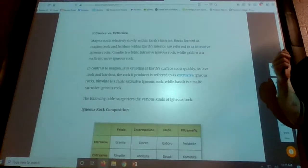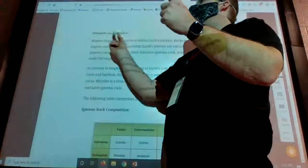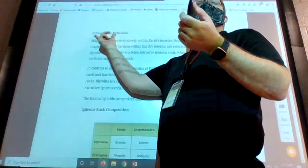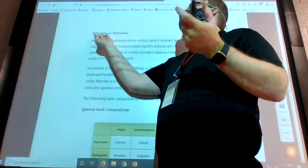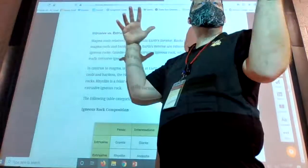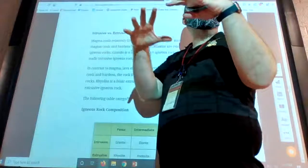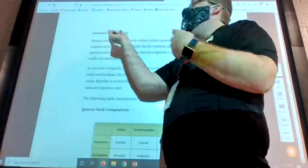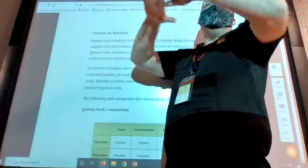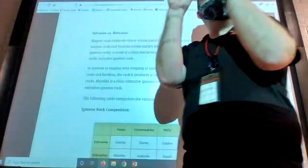Because of grain sizes, we have two terms to describe how a rock formed: intrusive and extrusive. Intrusive means it formed inside — the magma never made it to the surface, it wasn't a volcano, it just cooled underground. You get bigger grains because it cooled slower and crystals had time to grow. Extrusive means it exited the earth as lava and cooled very, very quickly, so the grains are very, very small.